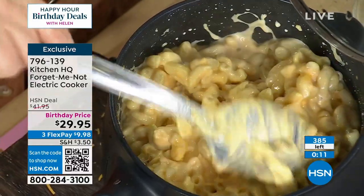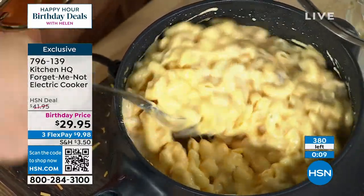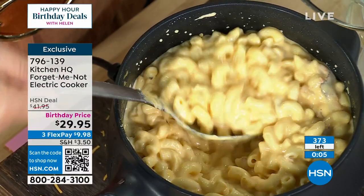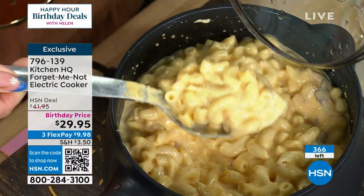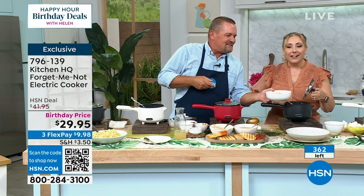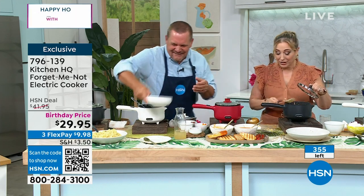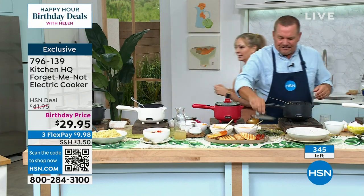I literally just turned this off — completely cooked and nothing is sticking. And look at this beautiful chicken soup! John's like, what about my chicken soup? I saw macaroni and cheese and lost the will. That mac and cheese is absolutely amazing.